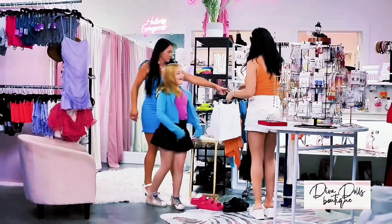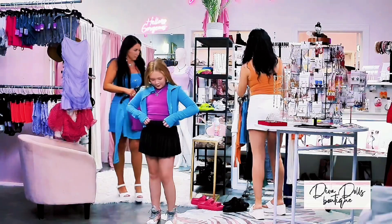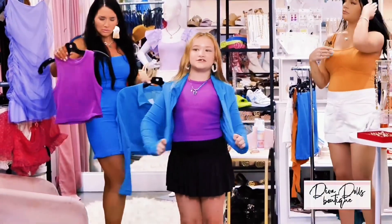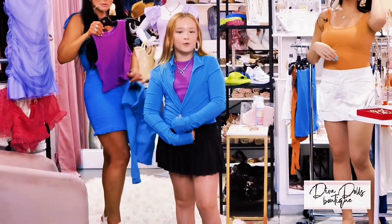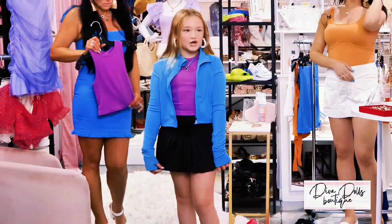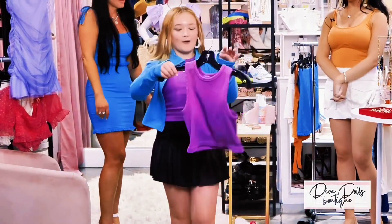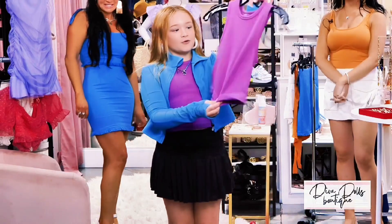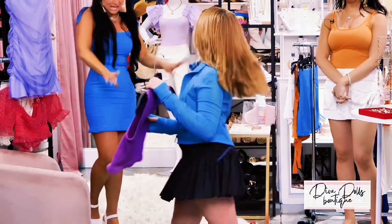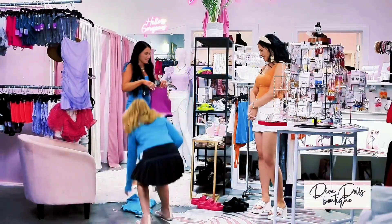All right, next is Edie. So I have on a blue jacket with this cute purple top. It's great for going to the gym, going to eat somewhere, or shopping. The cute black golden hinge skirt is so cute. Here's the purple top up close — it's really cute, stretchy, comfortable, and I love the color.